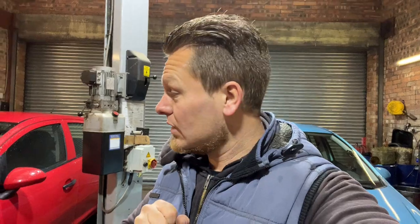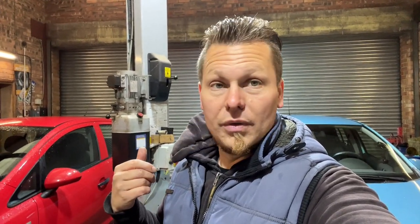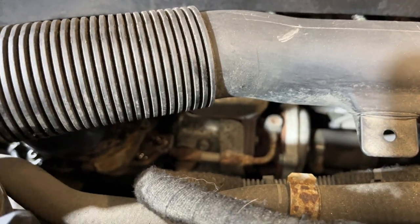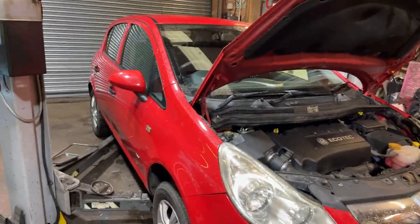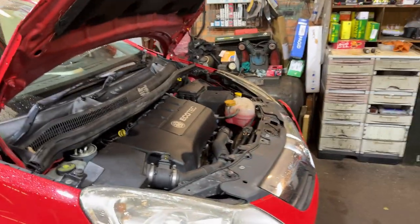I don't believe it's had a remap, but if it has I could quite believe it — it pulls super well. I'm going from this PD Golf I'm driving at the minute, and it probably feels that way because it's got none of the Eco crap on it. It hasn't got stop-start, it hasn't got a DPF, yet it still qualifies for the Ecoflex £35 road tax. I took it down some country roads to give it an Italian tune-up — it drives fantastic, can't fault it, really does drive nice.